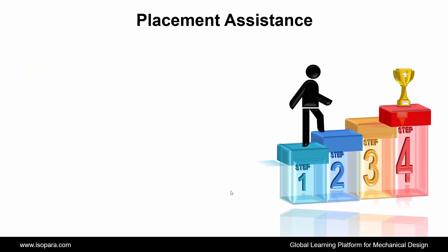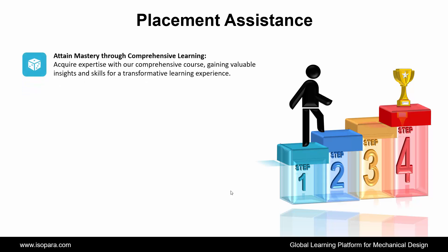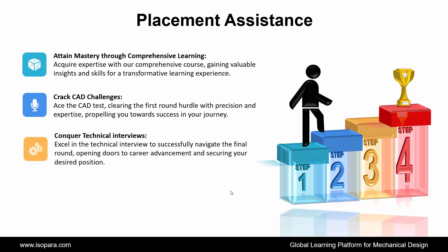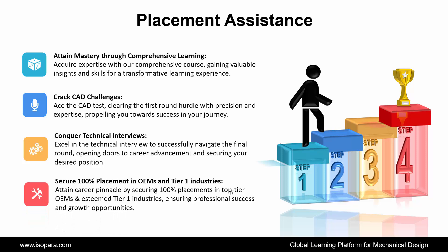Now we see Placement Assistance. ISOPARA's placement assistance works in 4 steps. First is Attain Mastery Through Comprehensive Learning: acquire expertise with our comprehensive course, gaining valuable insights and skills for a transformative learning experience. Second is Crack CAD Challenges: ace the CAD test, clearing the first round hurdle with precision and expertise, propelling you towards success in your journey. Third is Conquer Technical Interviews: excel in the technical interview to successfully navigate the final round, opening doors to career advancement and securing your desired position. And fourth is Secure 100% Placement in OEM and Tier 1 Industries: attain career pinnacle by securing 100% placements in top-tier OEM and esteemed Tier 1 industries, ensuring professional success and growth opportunities.